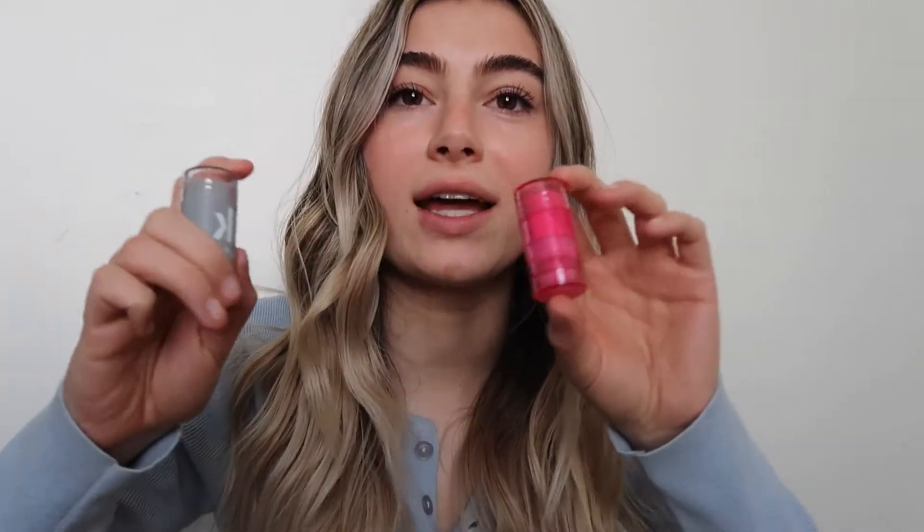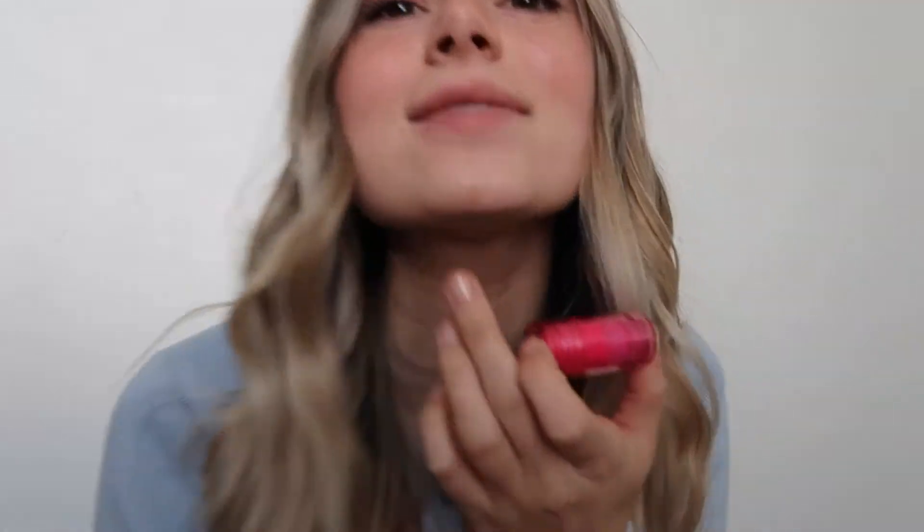I've been trying out two different cream blushes from the brand Milk Makeup, and I just got the small travel sizes.